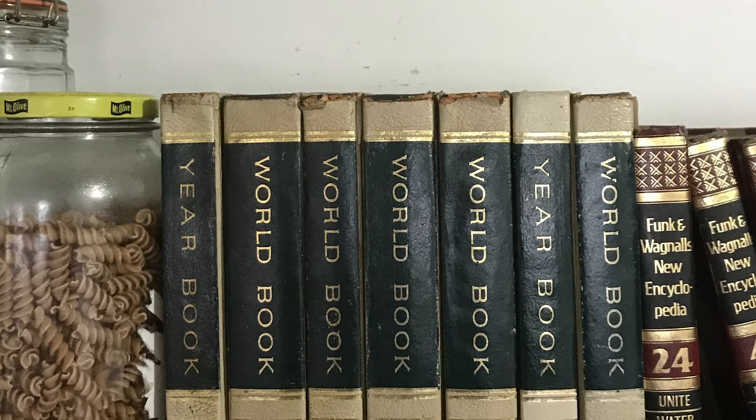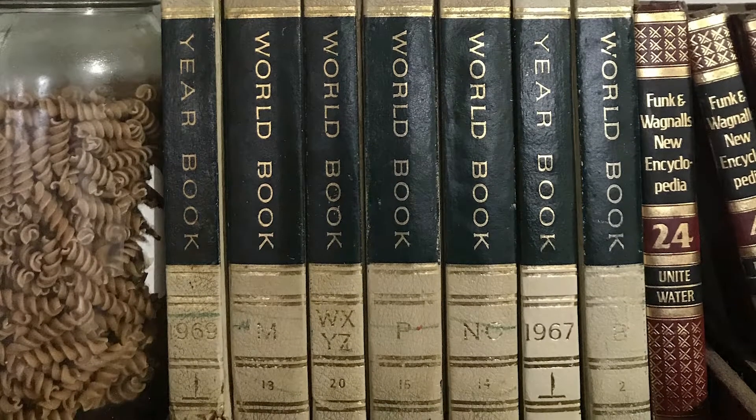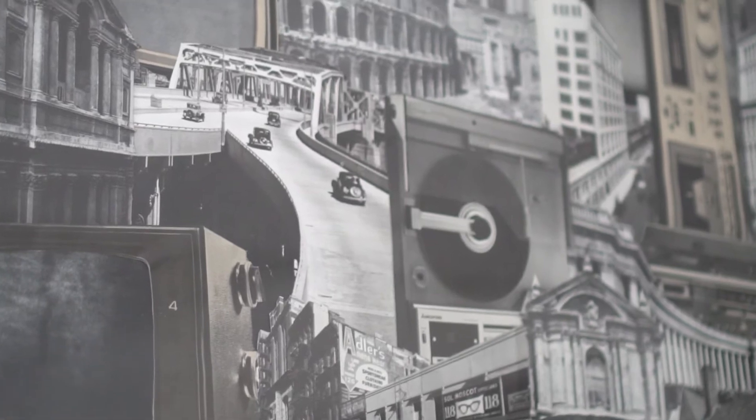When I was young, I used to visit my grandmother and she had a World Book encyclopedia set. I just loved going through these books and was very attracted to the pictures inside of them. That actually became the first source of material that I used to create collage.